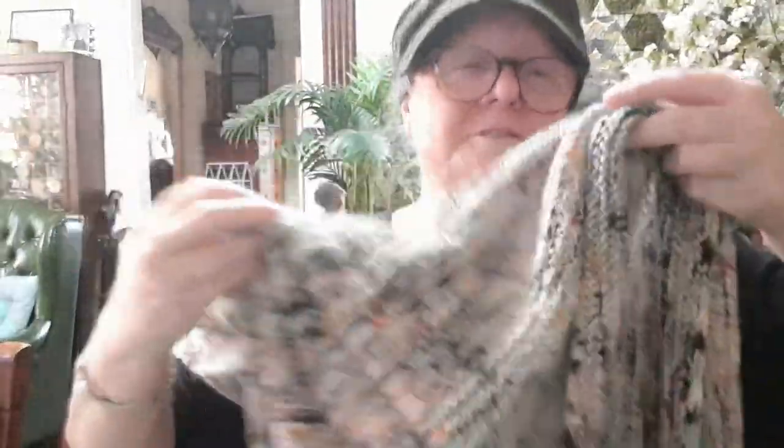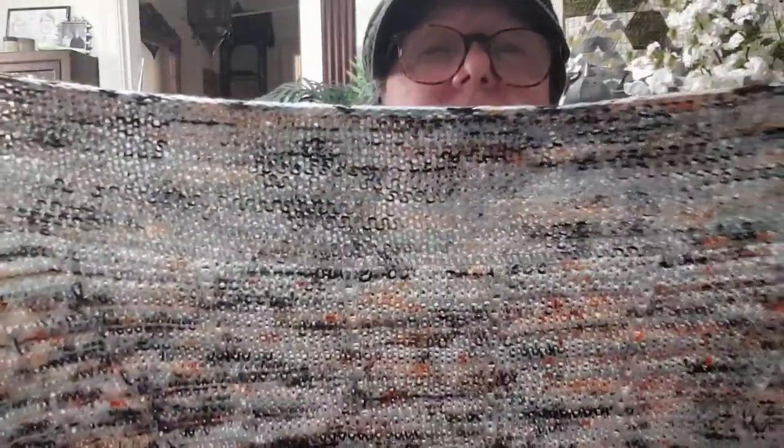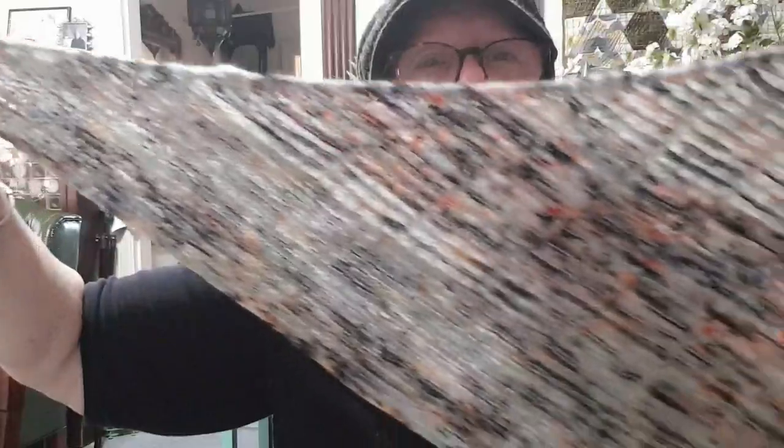It's big. Have a look — I haven't washed it or blocked it or anything. That's the border edge, and this is how long it is. It starts here... nearly two metres. And it has a point.